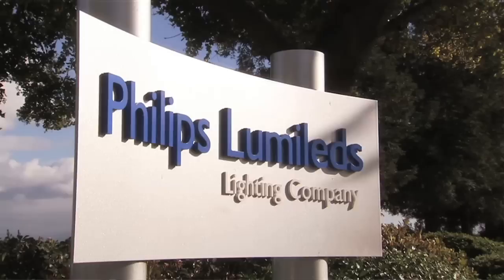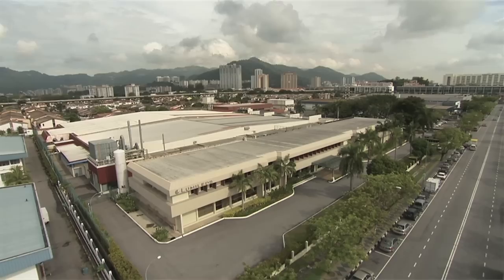My name is Steve Landau. I'm the director of marketing communications here at Phillips Lumileds in San Jose. This is one of our primary manufacturing facilities. We do all of our epitaxi here, which is the heart of an LED. This is where the chip really comes into being. We've got a little over 500 people here at this site, and then people in Singapore and Penang as well, in our other two sites.